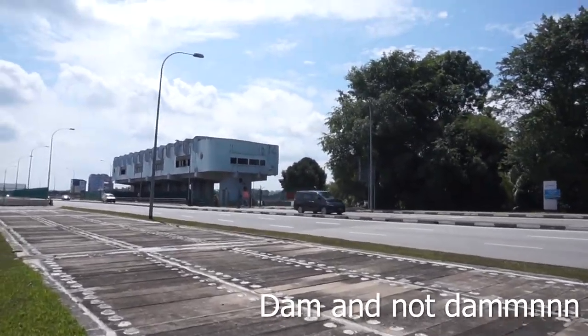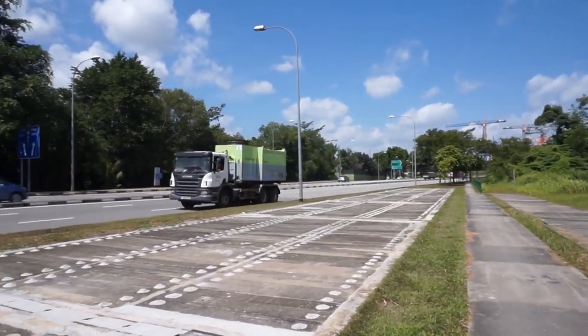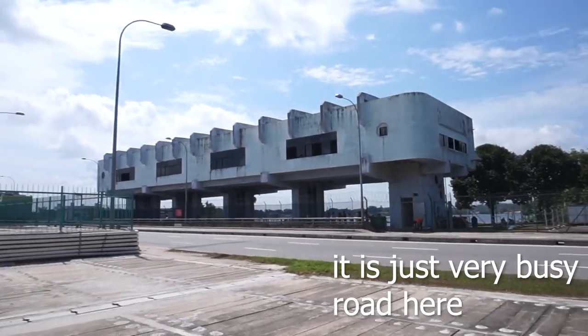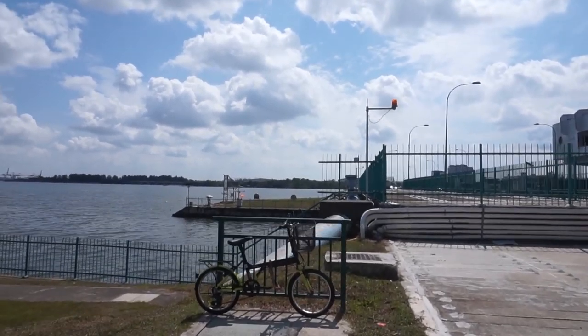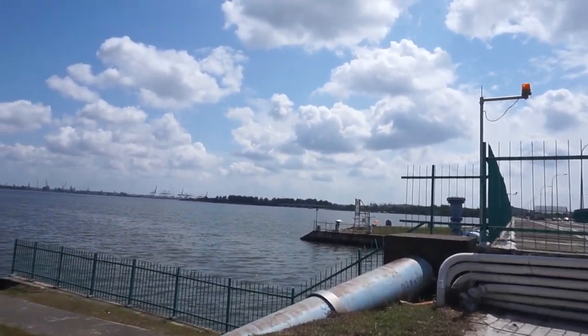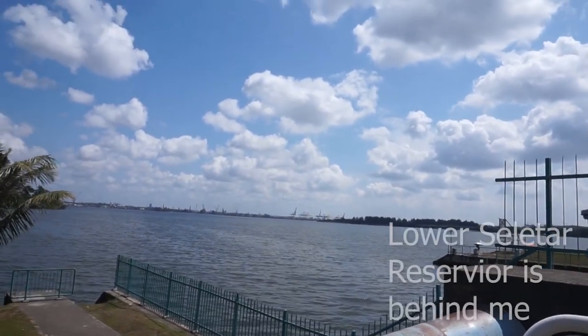This dam was actually built across the mouth of the Seletar River in 1983. In the past, it was known as Sungai Seletar Reservoir. And later, the other side — which is the sea — the reservoir was renamed Lower Seletar Reservoir in 1992.